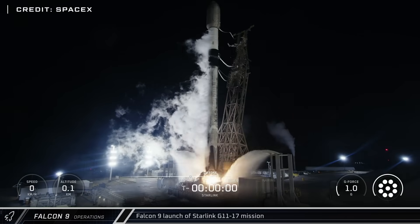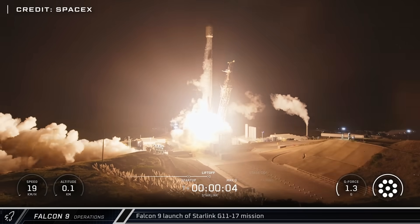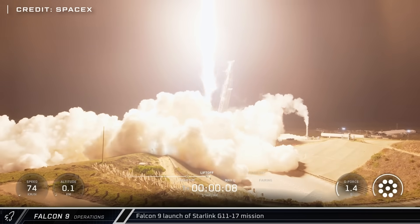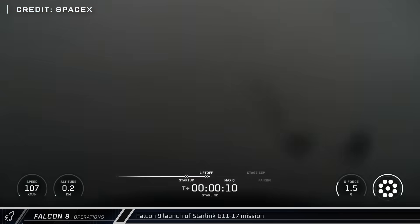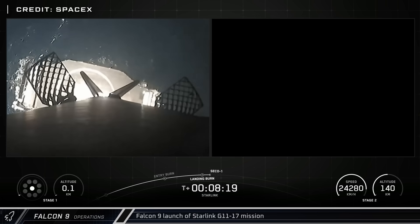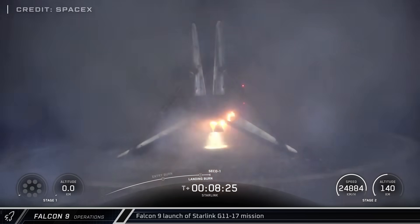Just over nine hours later, Booster 1071 flew its 29th mission as it lifted off from the other side of the country, launching 28 satellites from Space Launch Complex 4E at Vandenberg Space Force Base for the Starlink Group 11-17 mission. The rocket safely landed on Of Course I Still Love You and began its trip back to the California coast for refurbishment.